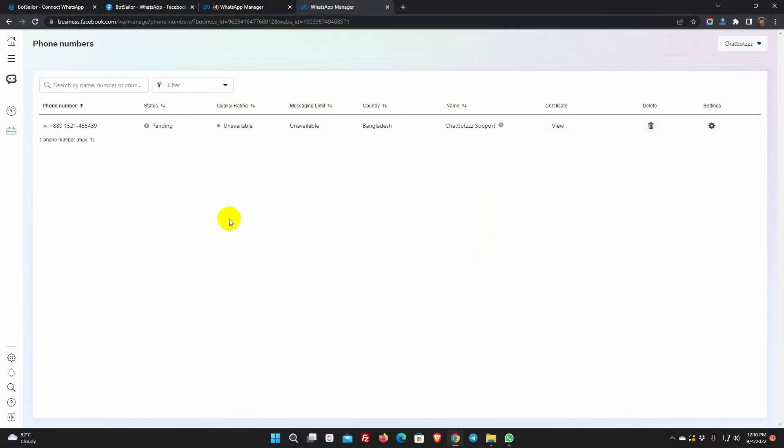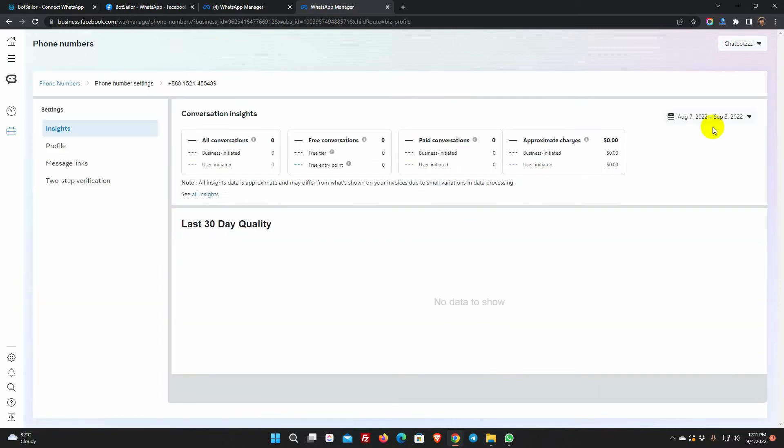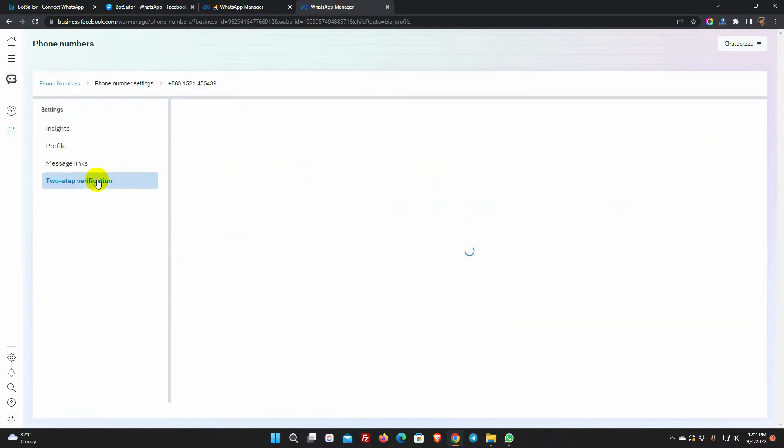They have approved the name. But the status is still pending, and the quality rating and message limit are unavailable. This indicates that this number is not yet available to use on Bot Sailor. Let's click on Settings and then go to two-step verification. We can see they are actually asking to turn on two-step verification.